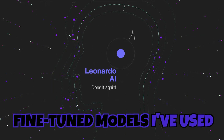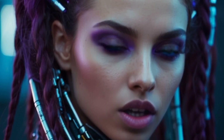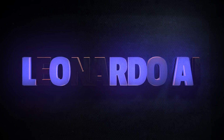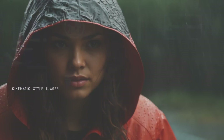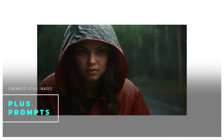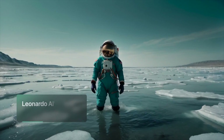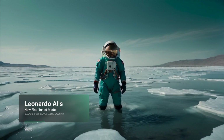This is one of the best fine-tuned models I've used. This fine-tuned model is amazing at cinematic images because it's specifically meant to generate some amazing-looking cinematic-style images. It made this image, this image, and even this image. And to make things even more impressive, it made this video utilizing Leonardo AI's motion tool.